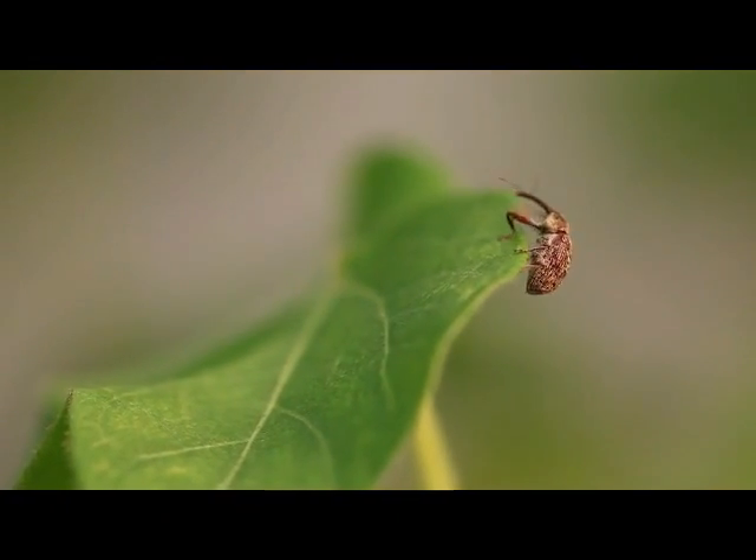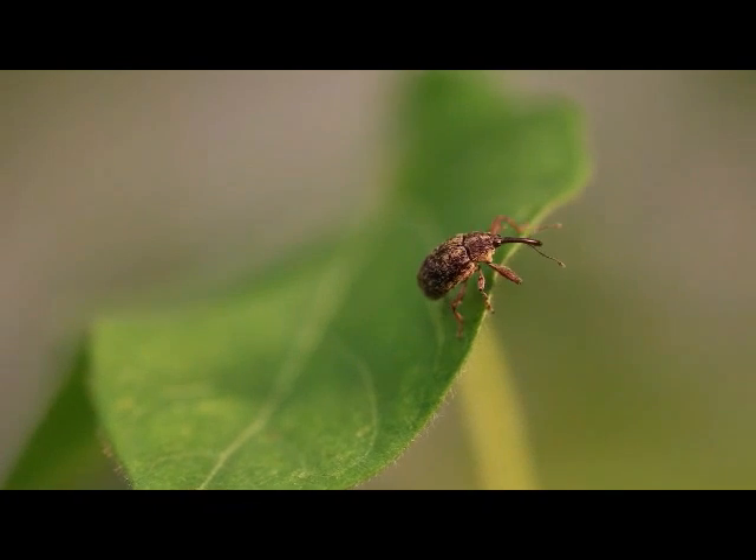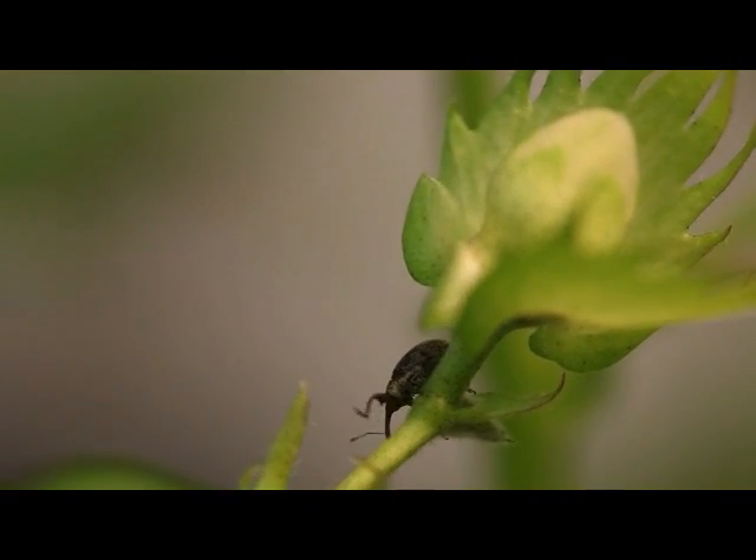This is a cotton boll weevil. While it is no longer the problem it once was in the United States, cotton growers still spent 20 million dollars last year just to control it.